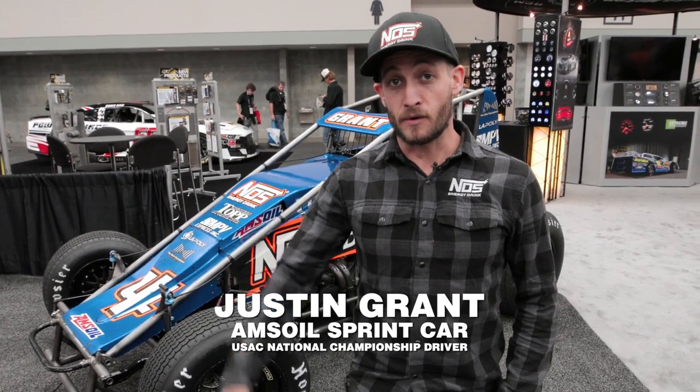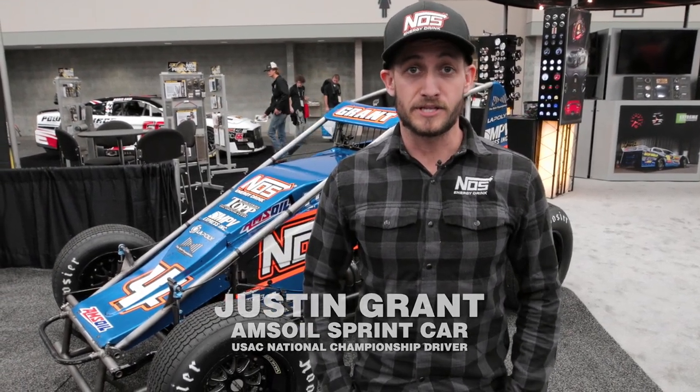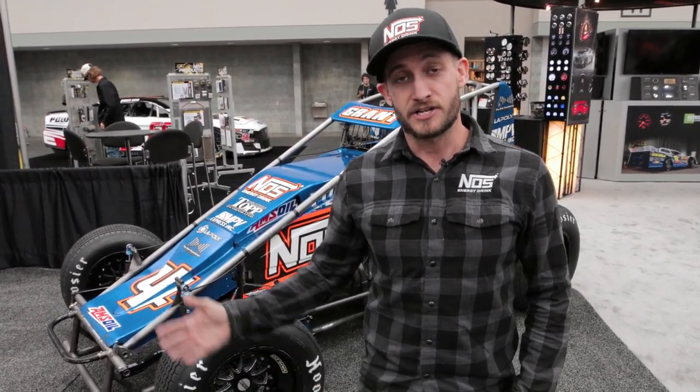Hi, I'm Justin Grant. I drive non-wing sprint cars, do a little bit of midget and silver crown racing as well, but today we're going to walk around the Top Motorsports Noss Energy Drink number four and show you guys a little bit of what makes sprint cars unique.